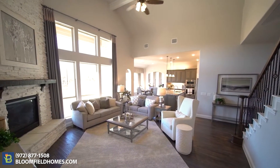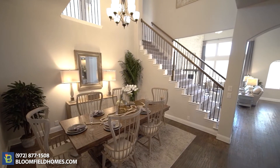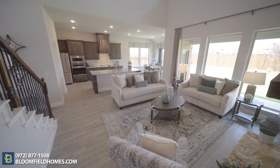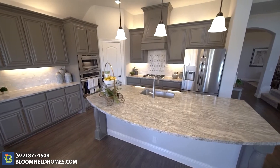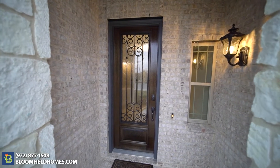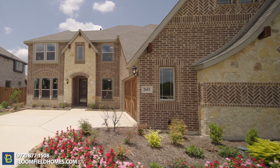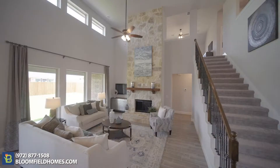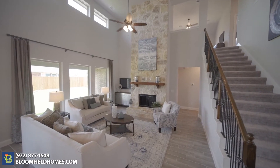Bloomfield Homes is offering the signature series of standard features in Triple Diamond Ranch. This includes high-end luxury features like our deluxe kitchen with built-in appliances, granite countertops on the first floor bathrooms, eight-foot mahogany door with iron and glass, and also cedar garage doors included at the base price, and so much more. Nobody includes more standard features at the base price than Bloomfield Homes.